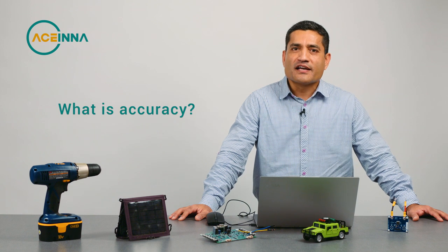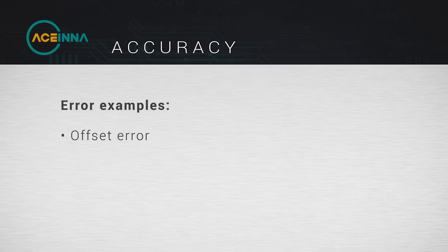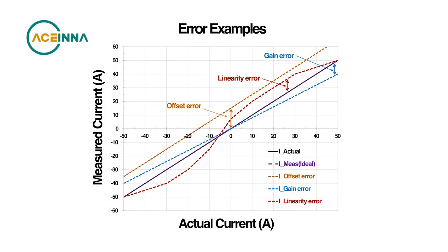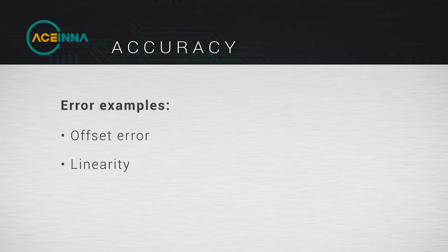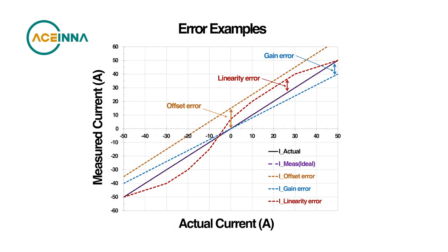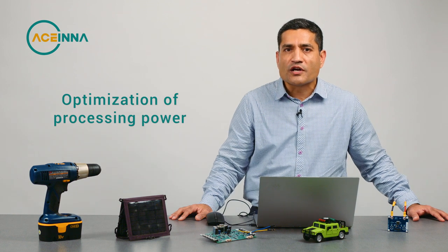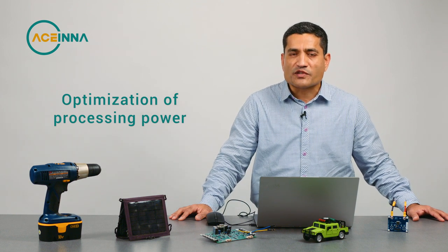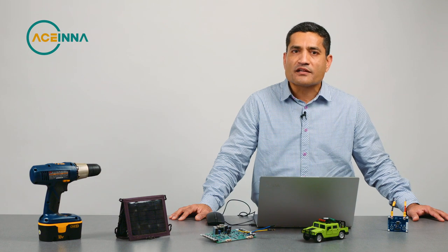Accuracy is made of different components within the signal chain from the signal to output. One is offset error, which comes from the sensor itself. Another is linearity — that is, when the current flows through it, your voltage output representation of the current is linearly changing with the current input, and any deviation gives you linearity error. The other is gain error, which is associated with the op-amp within the signal chain. Accuracy is very important for measurements — for example, optimization of processor power to ensure the processor is running at its optimal point, or for revenue-based measurements. Accuracy is also important for control and protection.